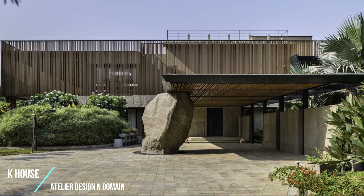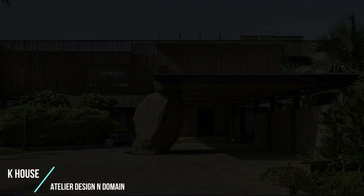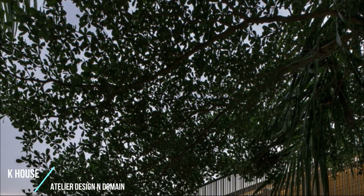The drop-off porte-cochere is perched on a large rock installation. The walls leading to the main entrance also guide visitors to the annexure of the clubhouse.